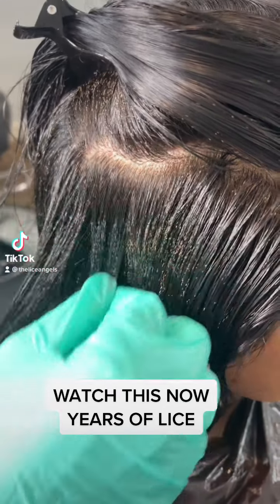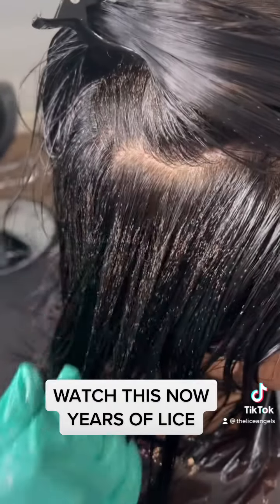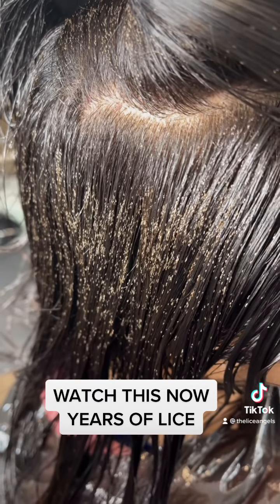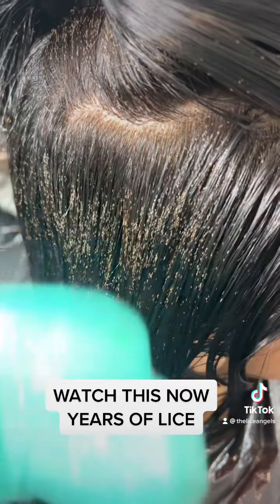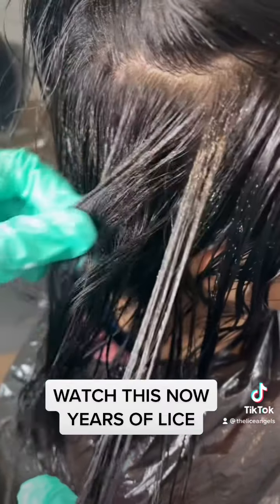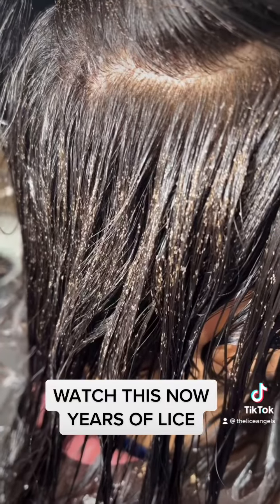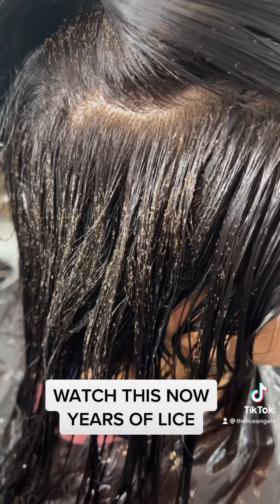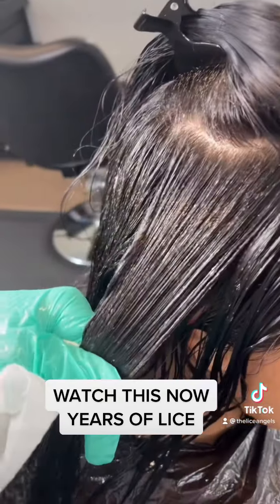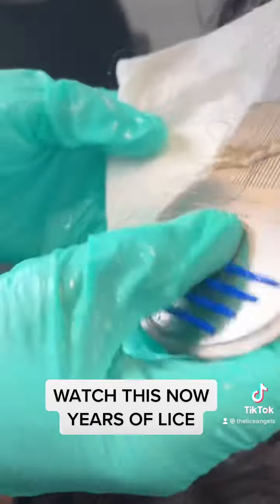Watch this now — years of lice. I just want you to see, as I'm combing through, how easy it's going to come out.